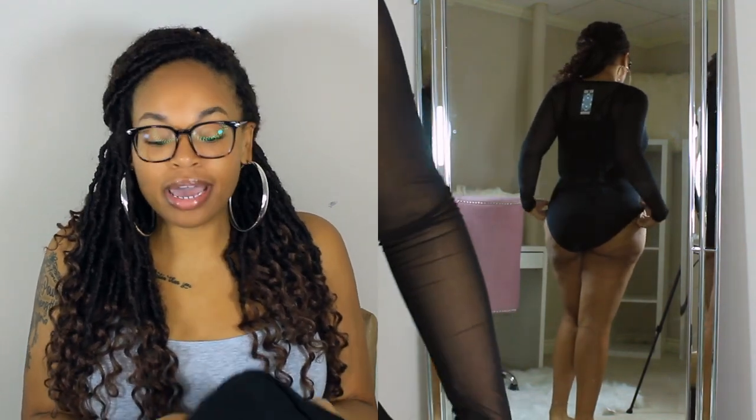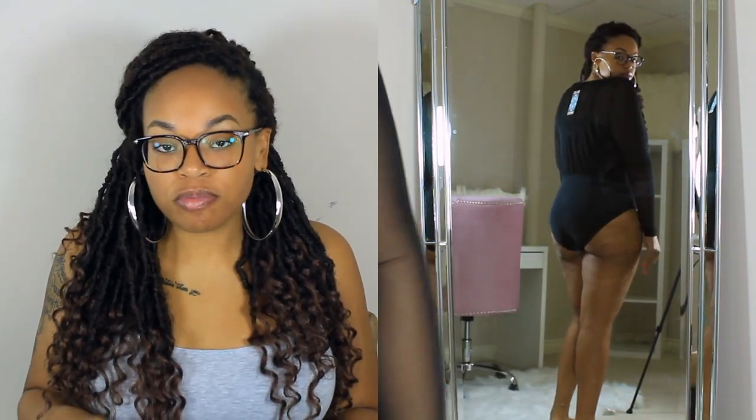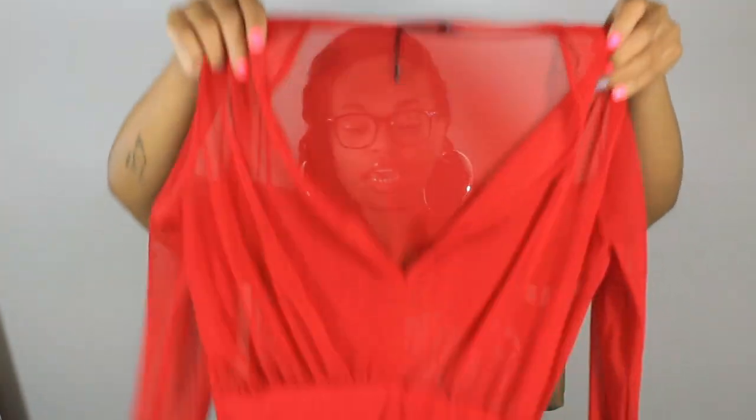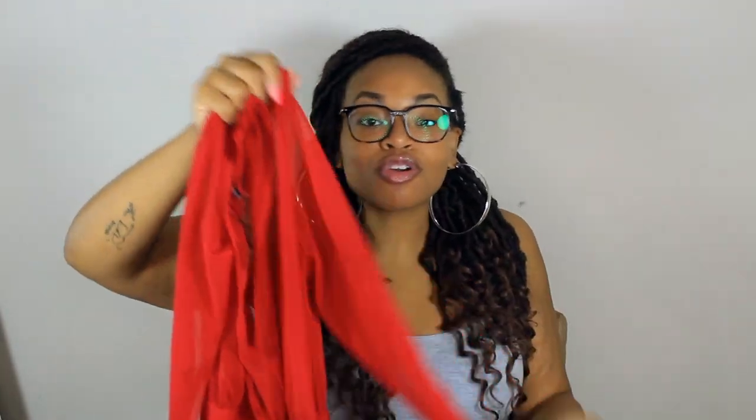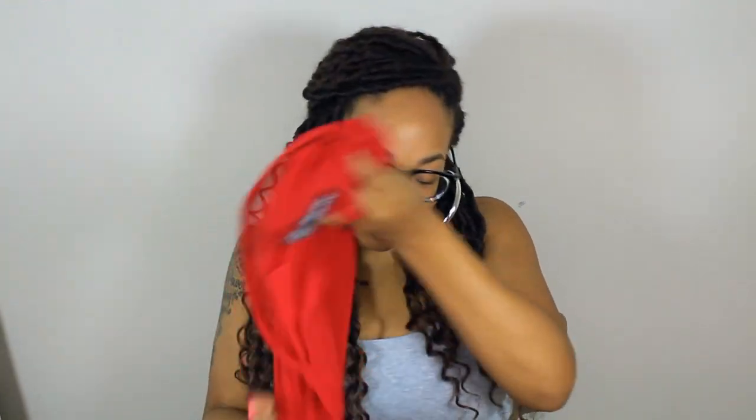I'll leave all the pricing down below since I don't have it with me right now. I also purchased the same bodysuit in red. The red is a little more sexy — I'd probably wear it on a date night or going out with your girls. Versus the black, which is a little more understated.